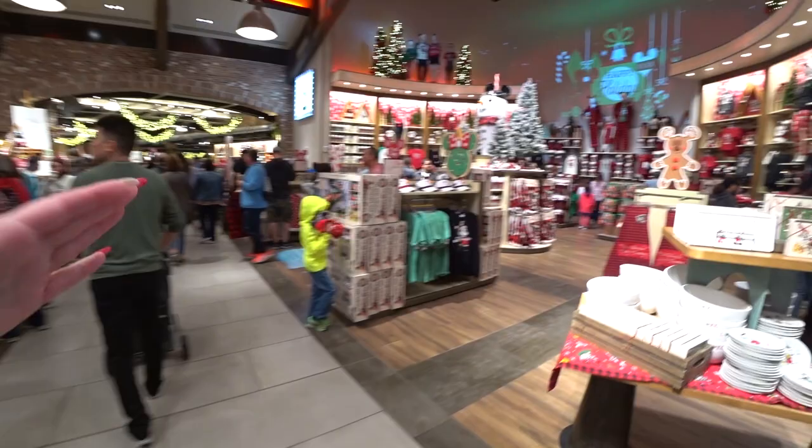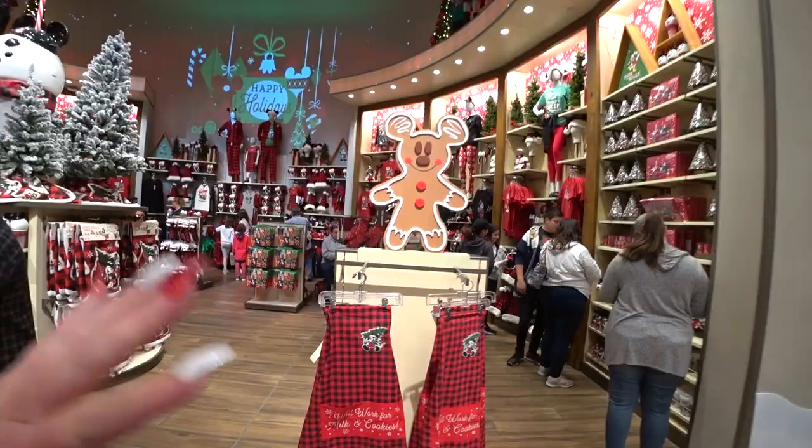It's time for another holiday video here at Disney Springs, the World of Disney. It's Christmas in the World of Disney in Disney Springs, Florida. You guys probably saw my Halloween video — now it's all Christmas. It's super festive and I'm super festive.